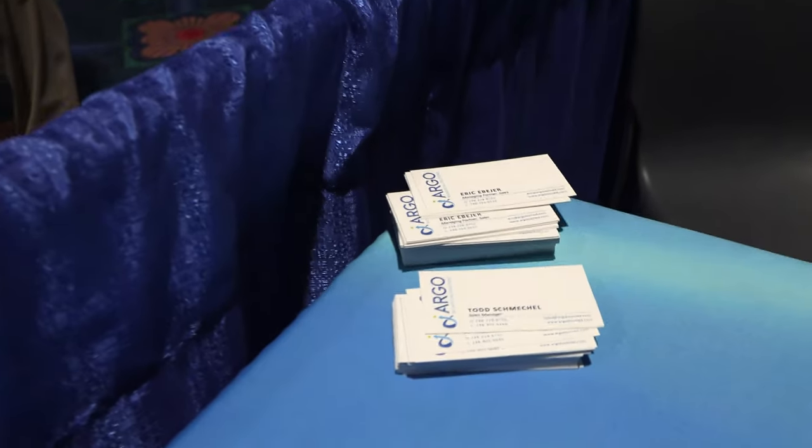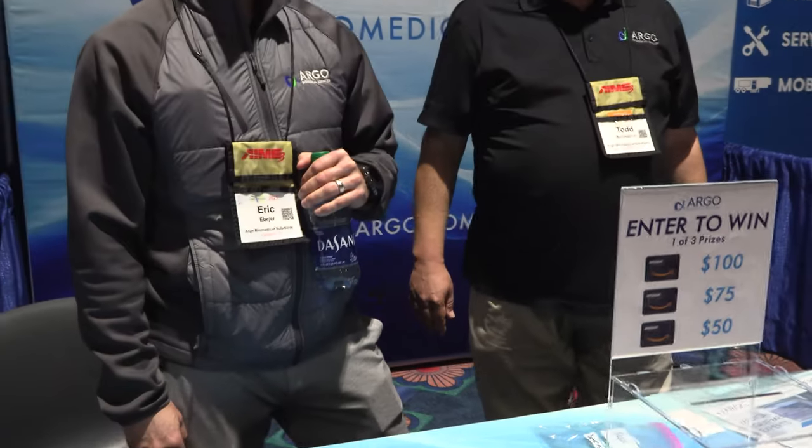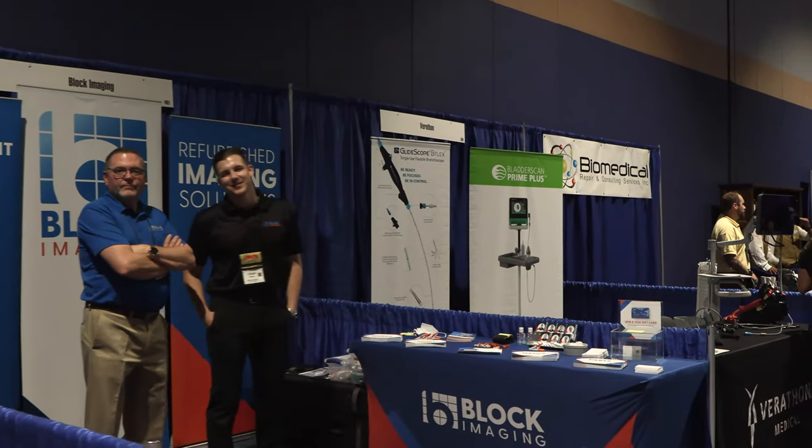Hey, what's up Argo — how you doing? Argo has supported me for a long time and I appreciate that. It's interesting to see everybody came out for this show. Argo offers a variety of services and they should probably get their own video for all the stuff they do — I could not do it justice in this little clip. By April we're going to release some stuff that's going to be very cool, and I'm going to be looking for help in certain regions.